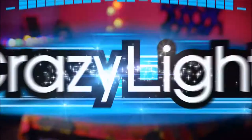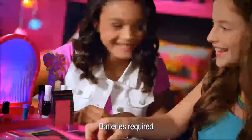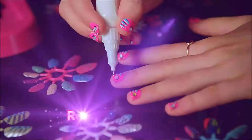Shimmer and sparkle with Crazy Light. Design, dazzle, and shine with the Real Crazy Light Nail Studio. It lights up with Crazy Light. So easy to create super cool fashion nails with real nail polish and pens.